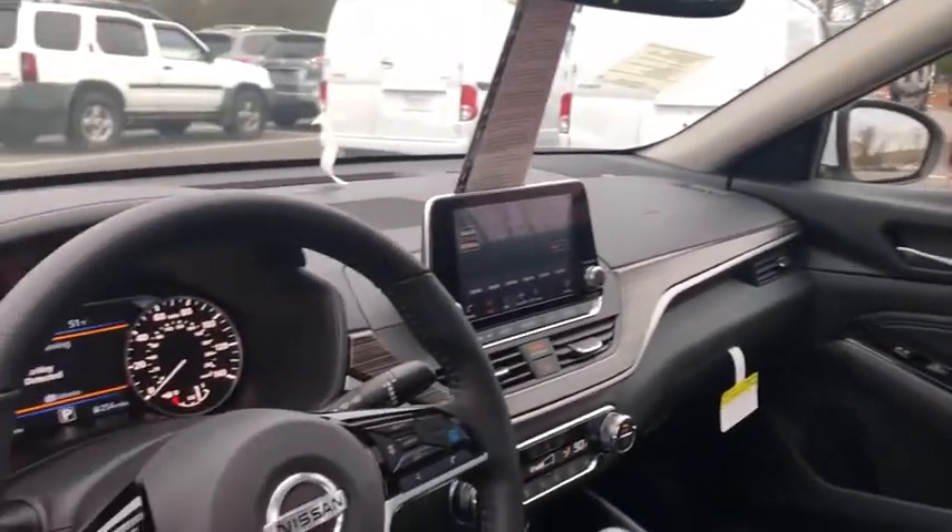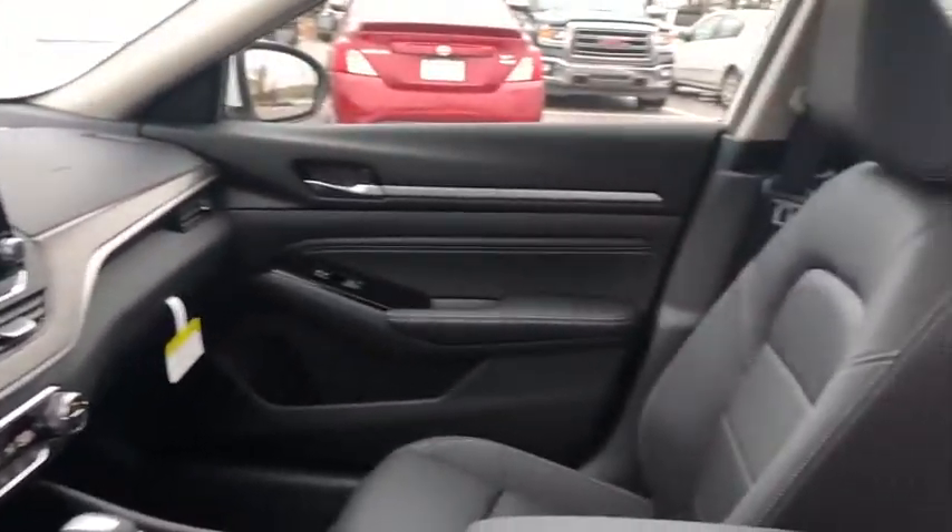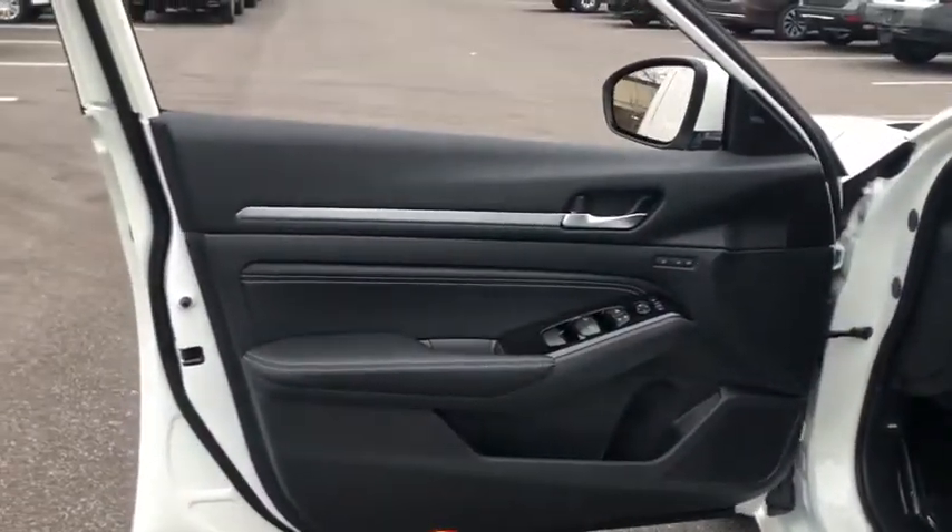Rear window defroster, security system, heated steering wheel, heated front seat, compass, fog lights, electronic stability control, trip computer, brake assist, tachometer, panic alarm.